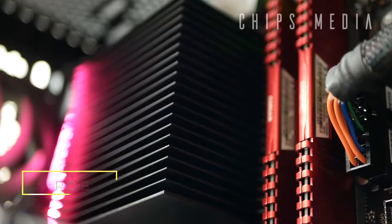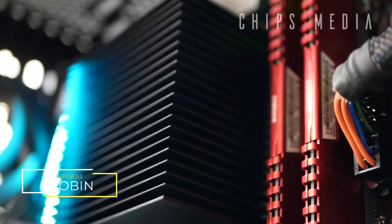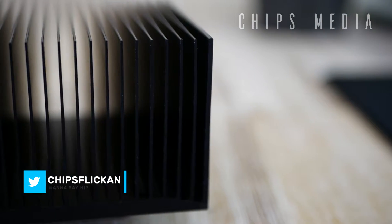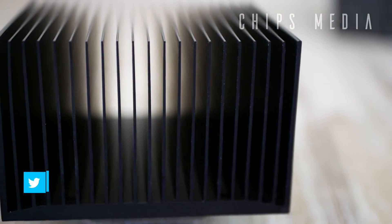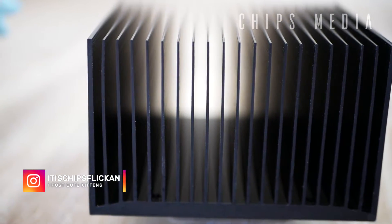Hey, how is it going guys? Robin here on Chips Media. In this video, we're gonna take a look at Arctic's latest and probably also cheapest cooling solution for the AM4 platform. It's called the Alpine AM4 Passive and as the name hints, it's completely silent and it costs you $12.99.